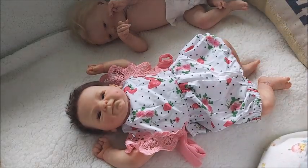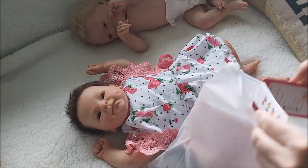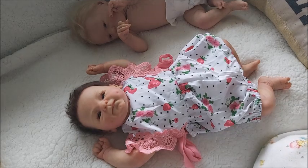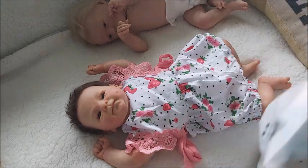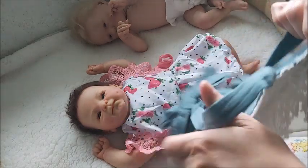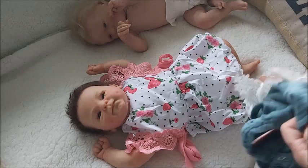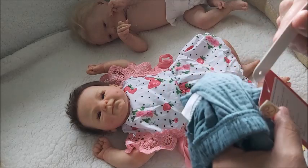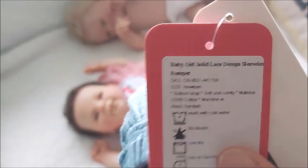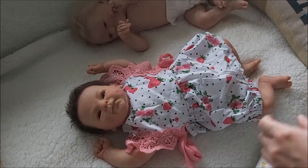Now what else do I have that is newborn? Let's try one more thing. I'm pretty sure these are newborn. I left the yellow one downstairs, but I'm pretty sure this is newborn. Yes — newborn. So let's try this one on both babies.